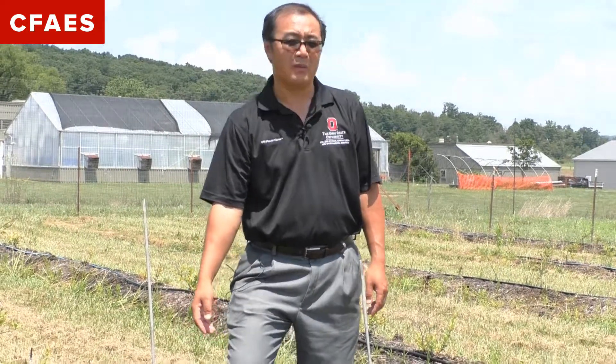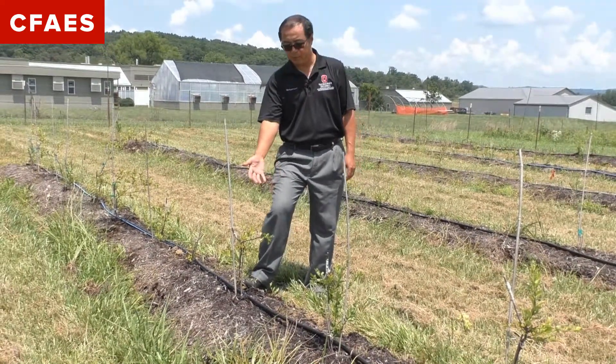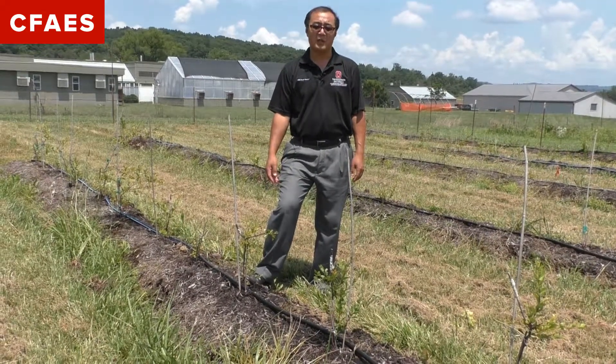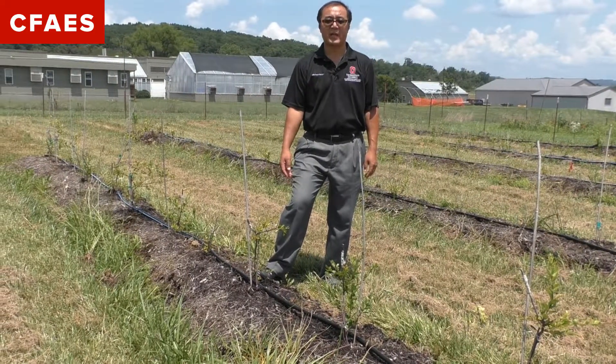Right now we have a funded research project to work on a blueberry rootstock. Initially I heard about this from my counterpart with Oregon State, University of Florida, and also University of California.